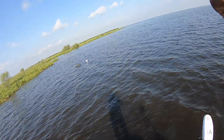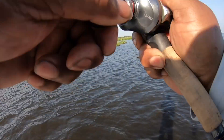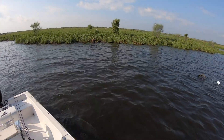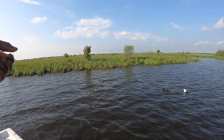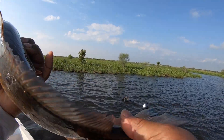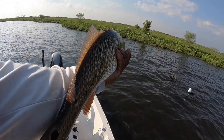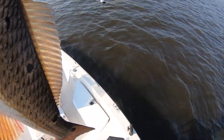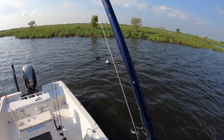There he is — bumped it. I haven't caught one that was 20 inches yet, but I'm not complaining. Little seven spot red.